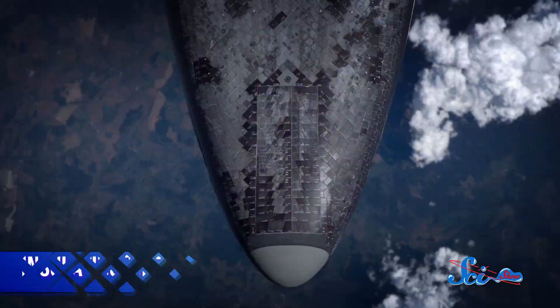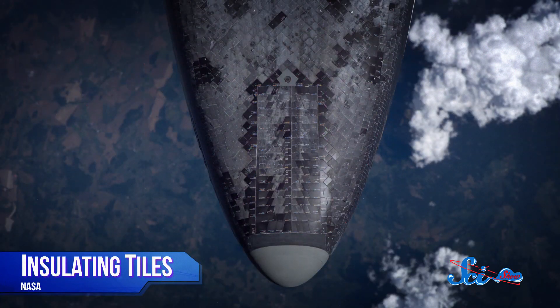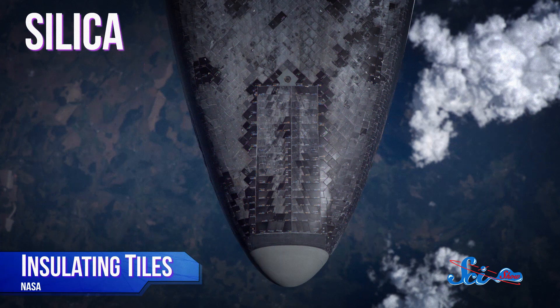The most famous technology here was the shuttle's insulating tiles, which were made of almost pure silica — the same stuff in glass and sand — and were so porous that by volume they were more than 90 percent empty. White tiles helped reflect solar radiation, while the black ones on the bottom were designed to emit as much absorbed heat as possible.